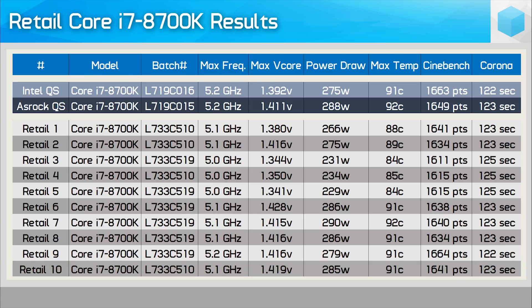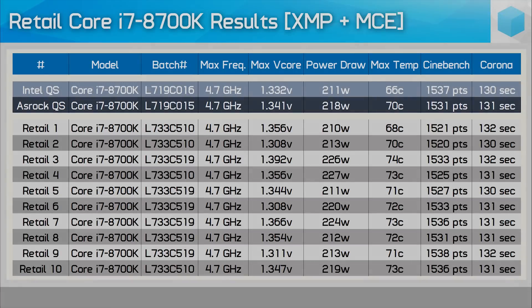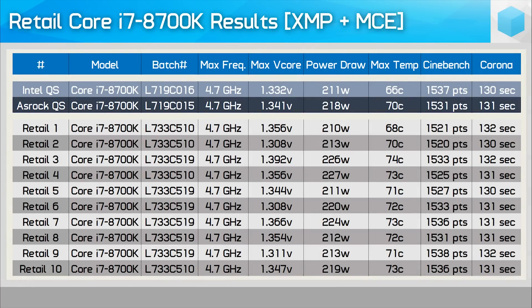Last but not least, retail chip number 10 was another 5.1GHz chip that required just over 1.4 volts — not as good as the QS samples, but still quite a good retail chip. Then, just out of interest, I reinstalled each CPU, loaded BIOS defaults, enabled multi-core enhancement and XMP, and ran the tests again monitoring frequency, voltages, power consumption, and temperatures. All 12 CPUs hit 4.7GHz on all cores for both tests, and performance varied by no more than a single percent — essentially margin of error. Again, the Intel sample was a little special, running quite a few degrees cooler than the retail CPUs despite hitting a similar or even higher maximum voltage.